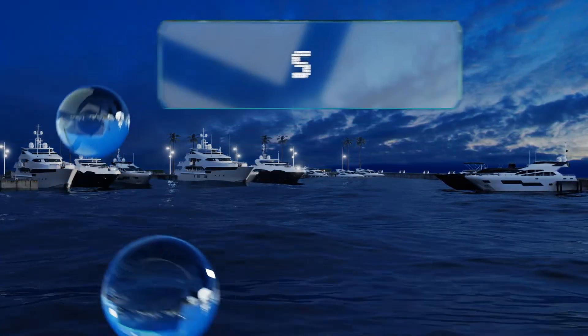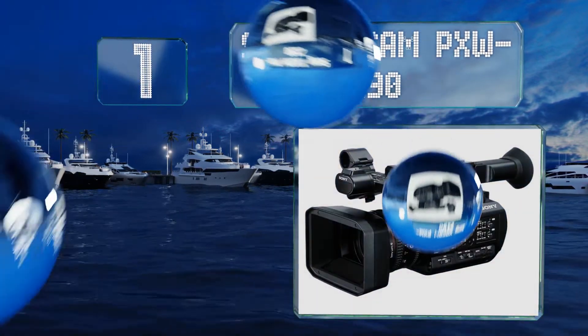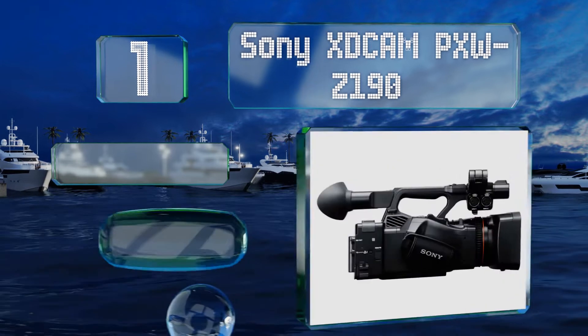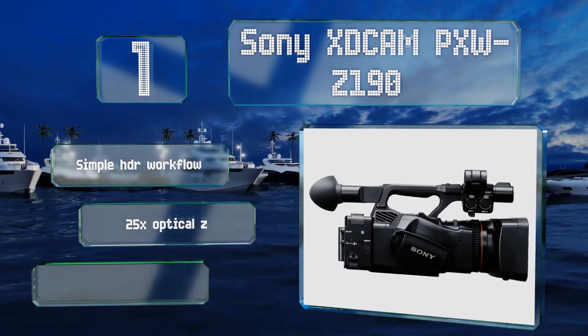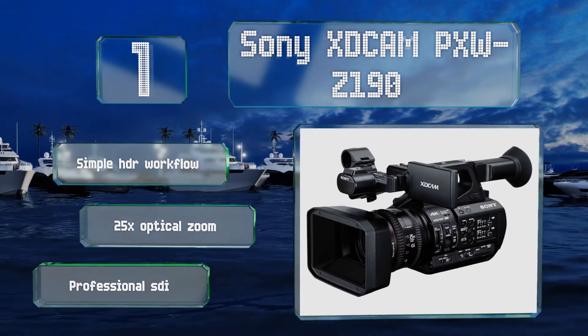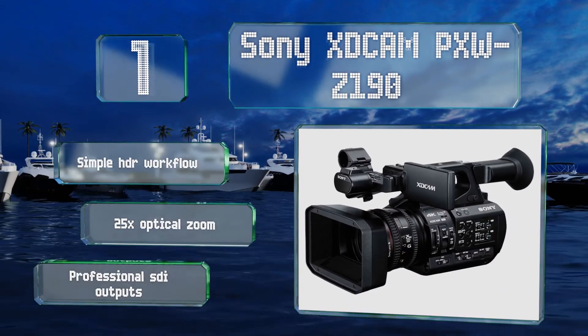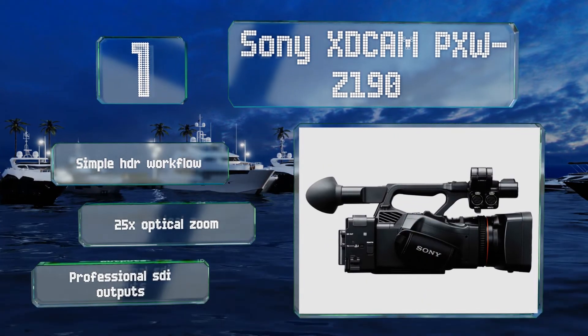Taking the top spot on our list, the Sony XDCAM PXW-Z190 utilizes a trio of image sensors, each dedicated to red, green, or blue light, to create raw files with a bitrate ranging up to 150 megabytes per second, allowing you to manipulate your results in post-production. It offers a simple HDR workflow, 25x optical zoom, and professional SDI outputs.